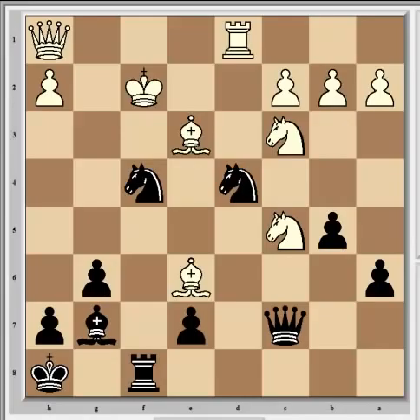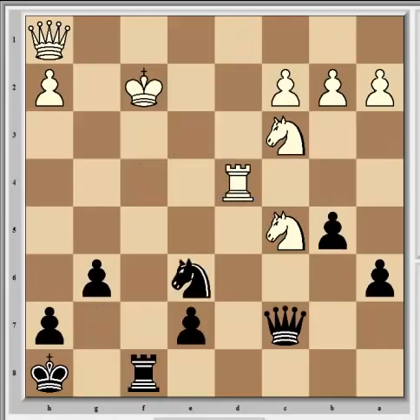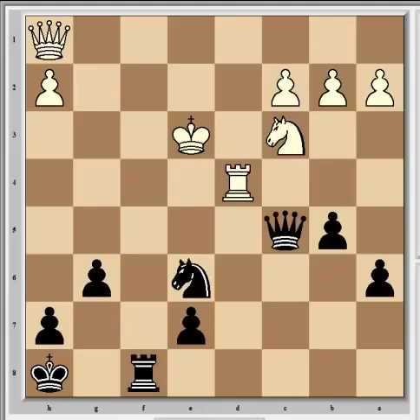It achieves nothing for white to take on d4 - he simply loses after Nxe6 check. For example, if Bxd4, now Bxd4 check, Rxd4, Nxe6 with discovered check, Ke3, Qxc5, and white is hopelessly lost. However, Svidler resigned too soon - there is a saving resource in the final position.